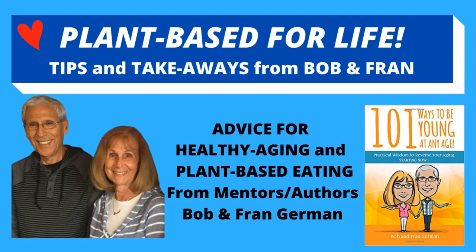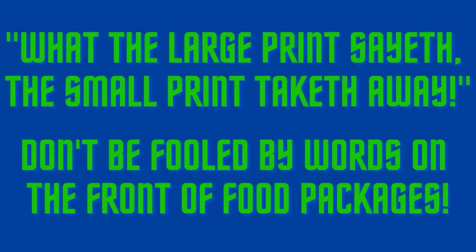Welcome friends, it's Bob and Fran. As most of you know, we're all about healthy aging and we're advocates of a whole food plant-based eating lifestyle. In today's healthy eating takeaway, we will share some important advice on food packaging and labeling, adapted from our book '101 Ways to Be Young at Any Age.' Please be sure to watch to the end — let's get started. Remember this: the large print sayeth, the small print taketh away.